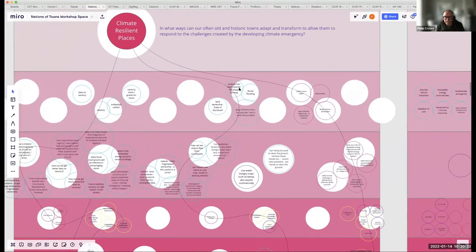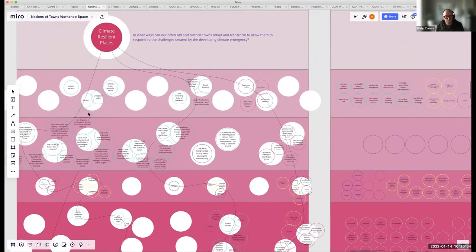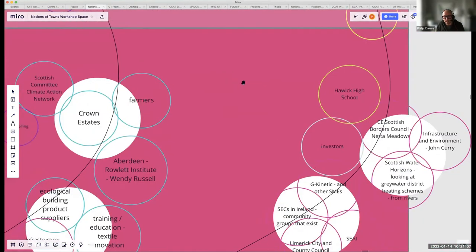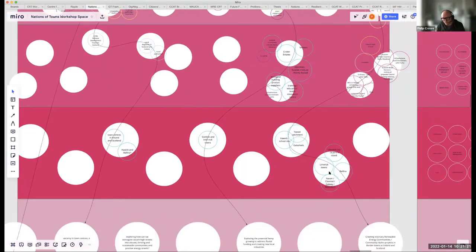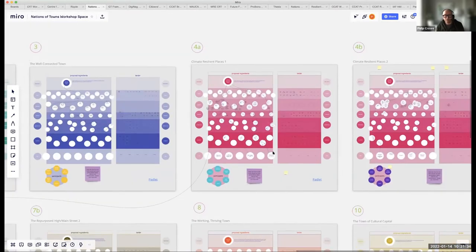Participants broke down their theme into topics of interest: vacancy and embodied carbon; fluvial flooding and land use in Howick, Scotland — where land is owned by the Duke of Buccleuch; and hydro-kinetic micro-renewables on the river. They then developed research questions, potential methods, necessary stakeholders, and locations — for example, there's a lot going on in Limerick and Howick for hydro-kinetics.